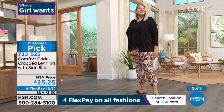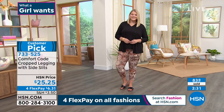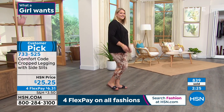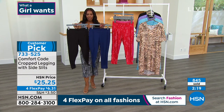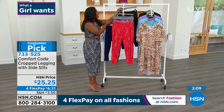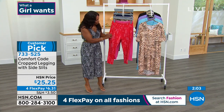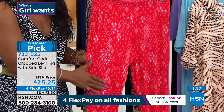FlexPay on all fashions. Because this day is called 'What a Girl Wants' — this is a day for you. We have Mother's Day and Father's Day, but this is what a girl wants. So get what you want, what you know you're going to live in, what you want to reach for every day. We're approaching 850 of these leggings ordered, and they're already tried-and-true customer picks. We've got our solids in Blue Depths and black, and the Red Geometric.